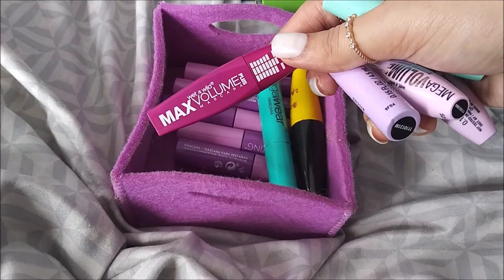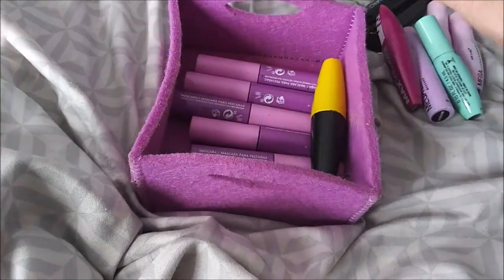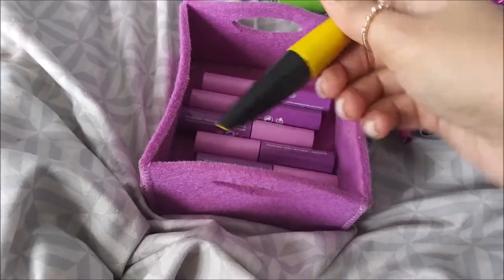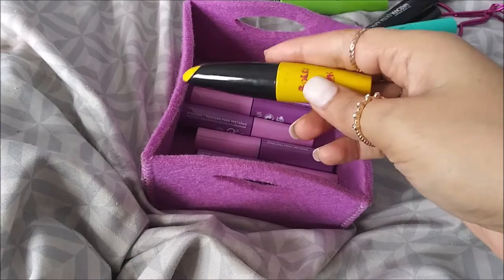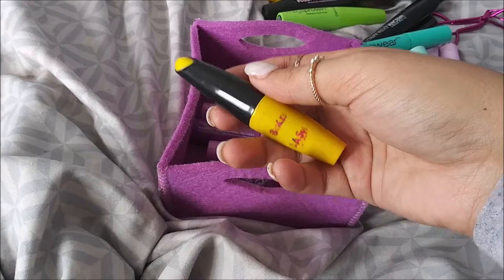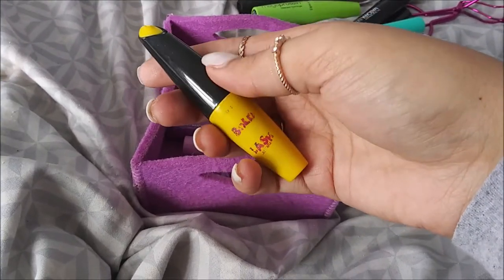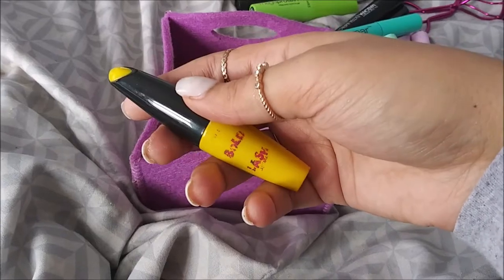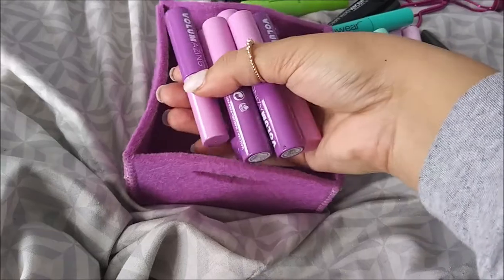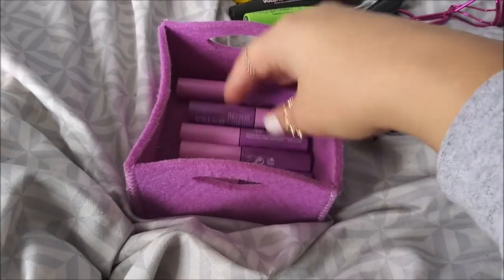I use one for Vaseline. I want to save some of these and give the wands to animal shelters - there's a website where they take the wands from your old mascara, you just have to wash them, and they use them for the animals. I also have six of these Revlon Volume Amazing mascaras - these are another one of my favorites.